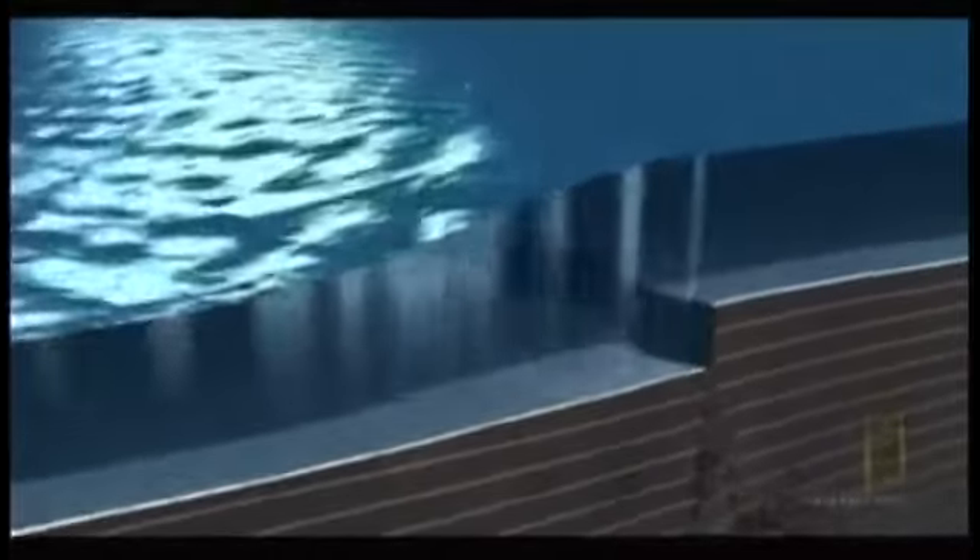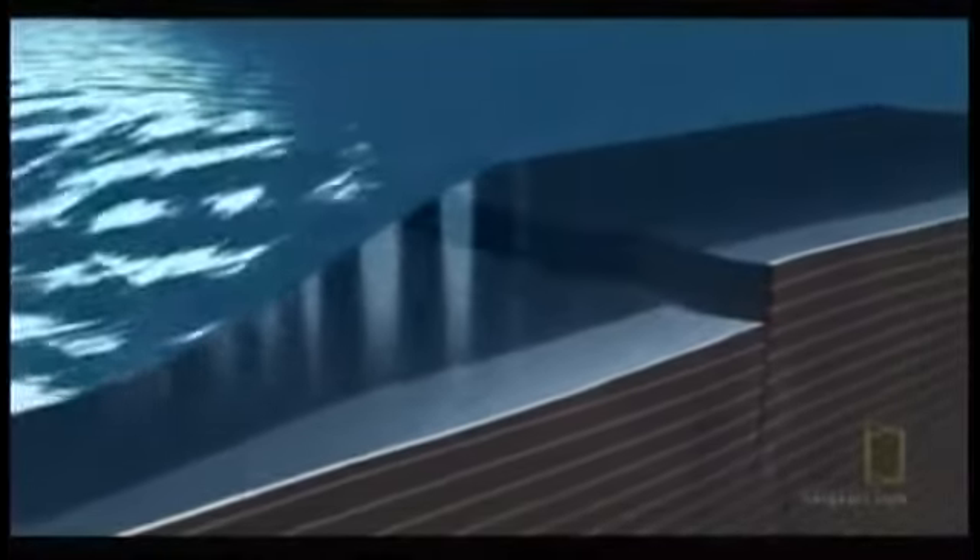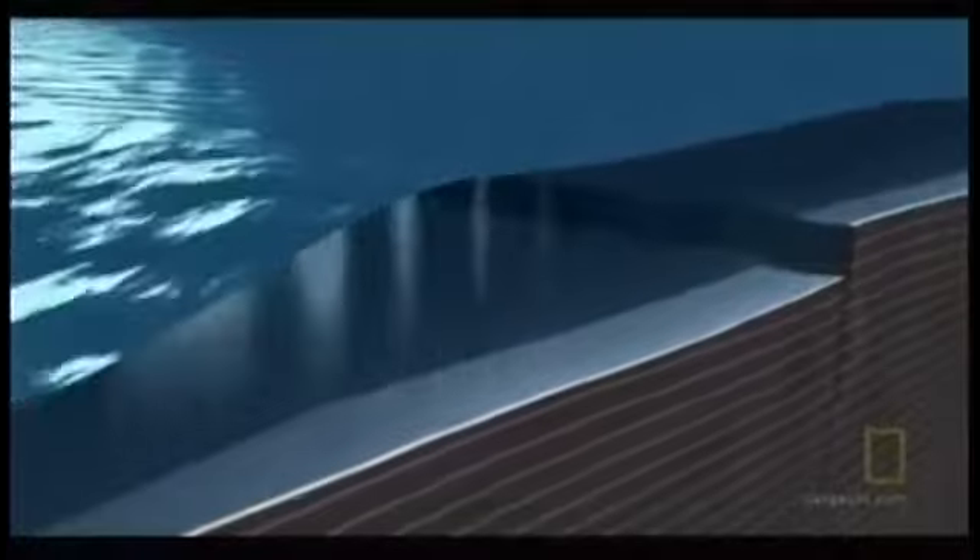When an earthquake, for example, cracks the ocean floor, one side of the fault is thrust up. This then pushes up the whole body of water above the fracture as well, creating a wave on the surface of the sea that becomes a tsunami.